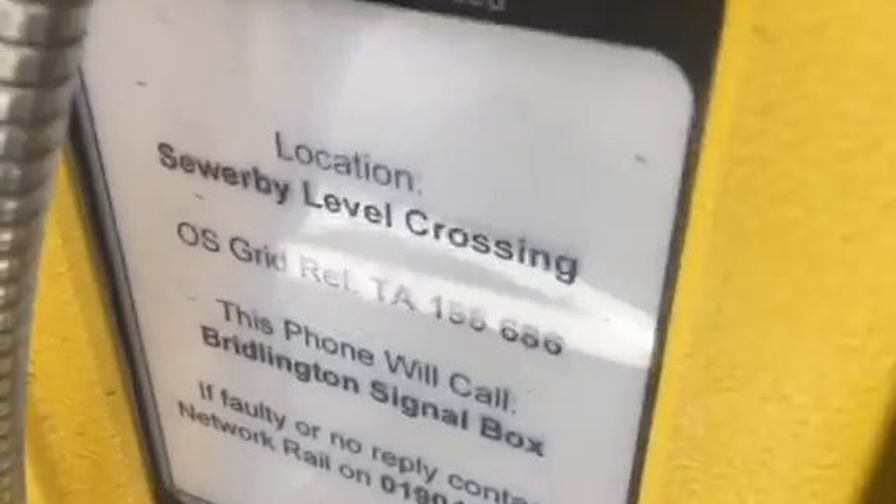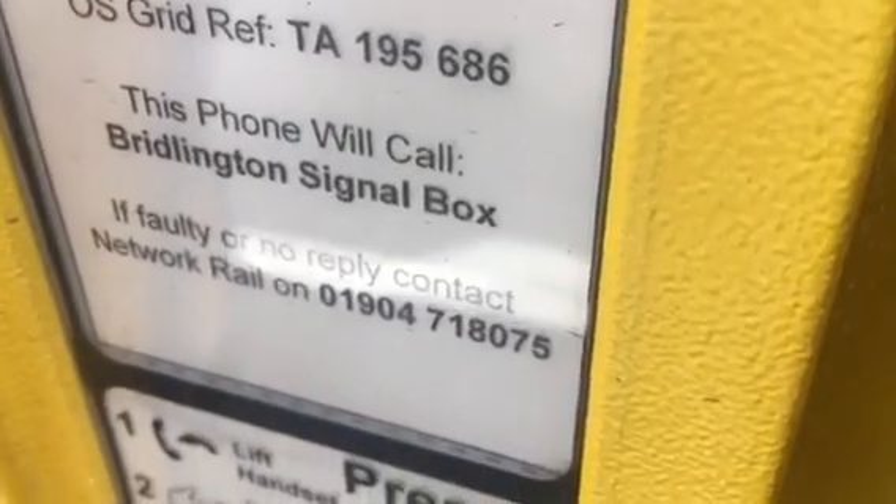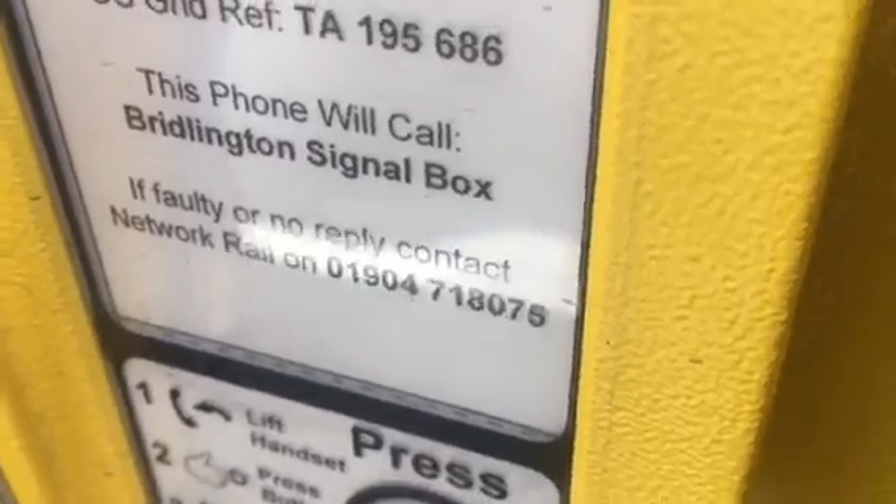There's this light here with all the mould in the back. There's a public telephone here. Location: Sewerby level crossing, TA195686. This phone will call Bridlington signal box. If faulty, contact — lift handset, press point for answer.